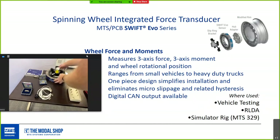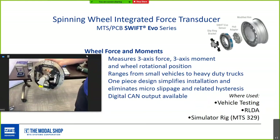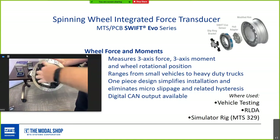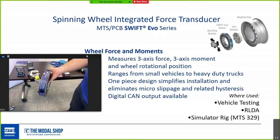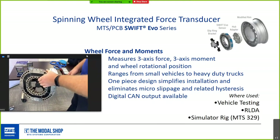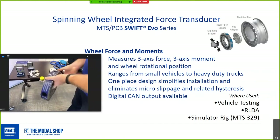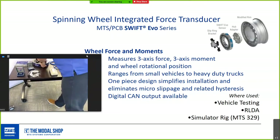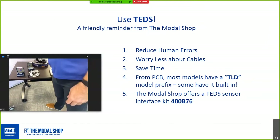Swift measures wheel force and moments and is made jointly by MTS and PCB. It measures three-axis force and moments along with wheel rotational position, and is available in sizes from small vehicles to heavy duty trucks. It's a one-piece system that's much easier to install than traditional road load transducers. It also has a digital CAN output via the Swift control box, compatible with any data acquisition system.